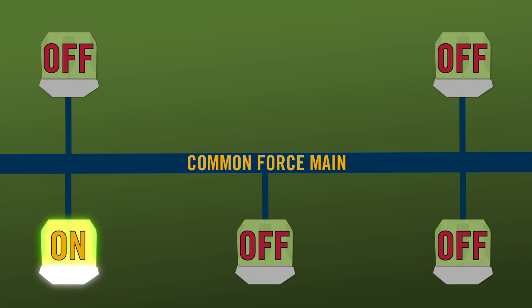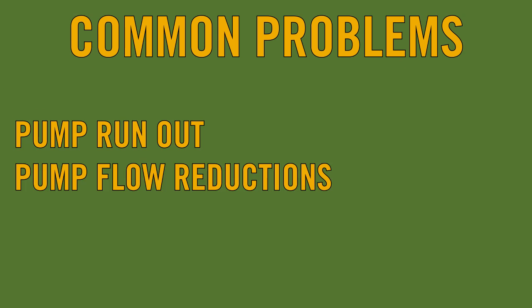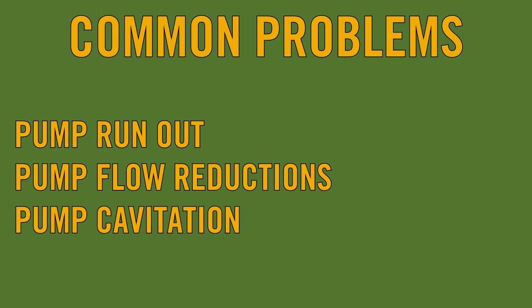This constant pressure change moves this into the extreme pumping category. If these extreme pumping conditions in the common force main are unchecked, these variable flow conditions can force the duty pump to operate outside of normal or safe operating conditions and result in problems like pump run-out, pump flow reductions, and pump cavitation.